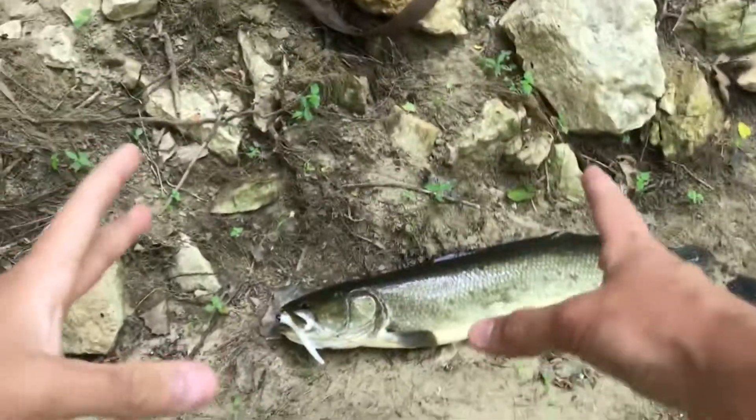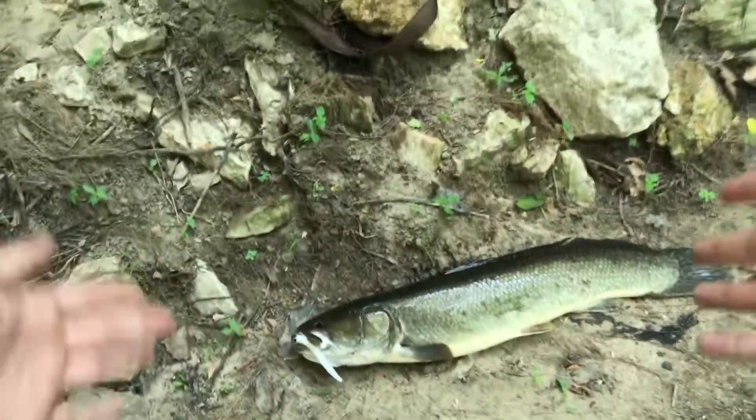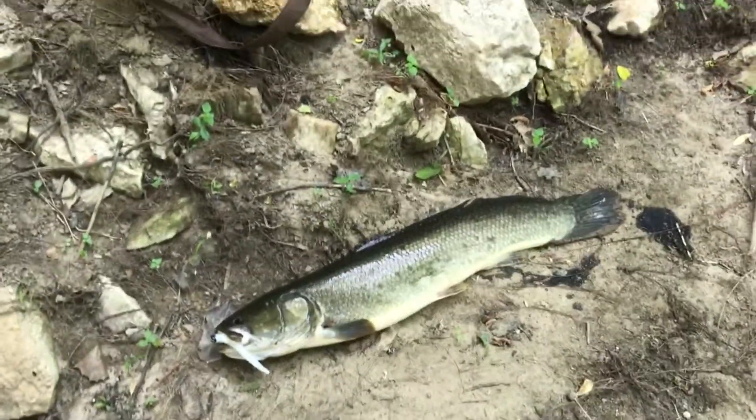Nice fish, probably about 25, 25 to 30 inches, somewhere in that range.